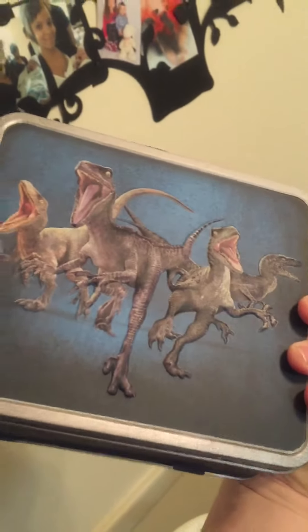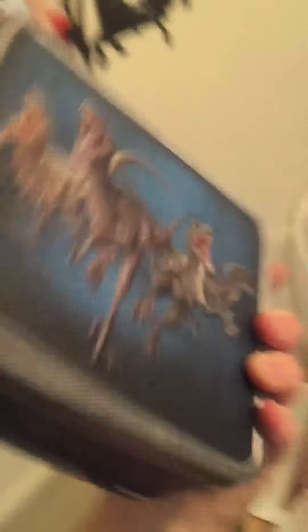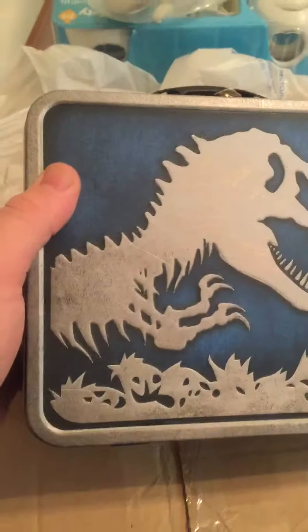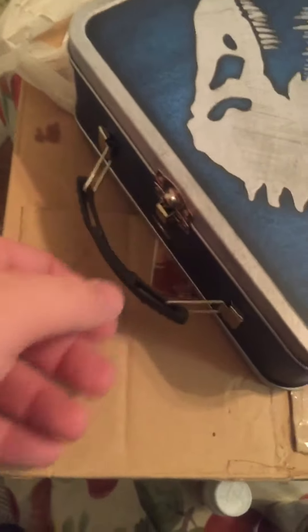It's pretty nice — has the four raptors that stand out with a 3D look. You've got the legendary dinosaur logo and a nice plastic handle. It's a collector's box so you don't really use it for a lunchbox unless you want to, but it opens up like a normal lunchbox.